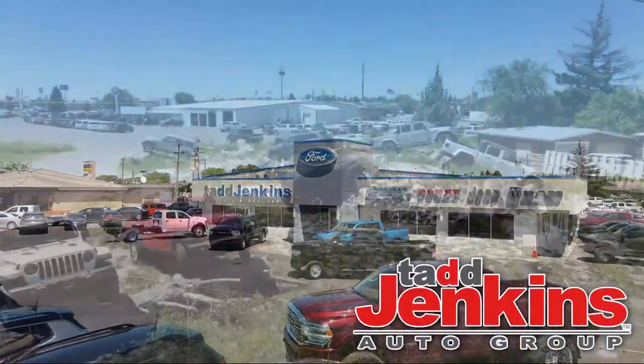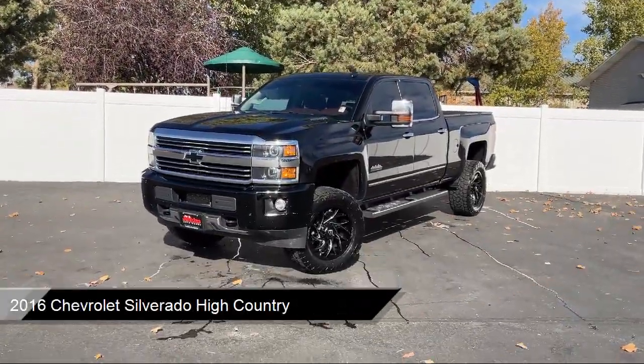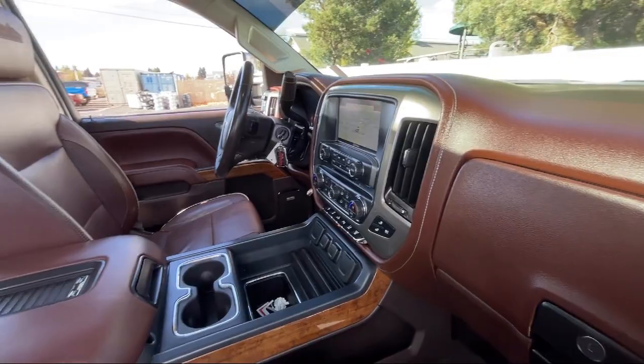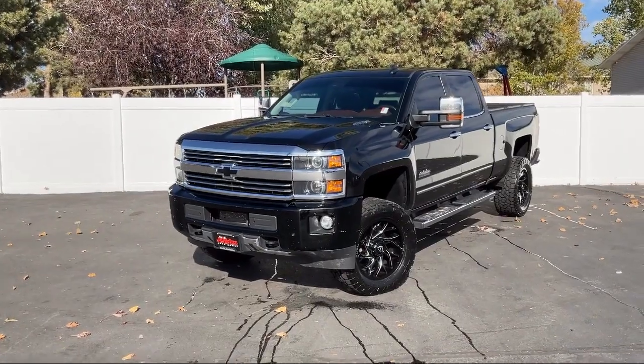Welcome to Tad Jenkins Chevy, and here's a look at one of our great vehicles for sale. It comes equipped with LML Duramax, Exhaust Brake, Forward Collision Alert, Driver Alert Package, Lane Departure Warning, 4WD, Manual Tilt and Telescoping Steering Wheel, Remote Locking Tailgate, and much more.